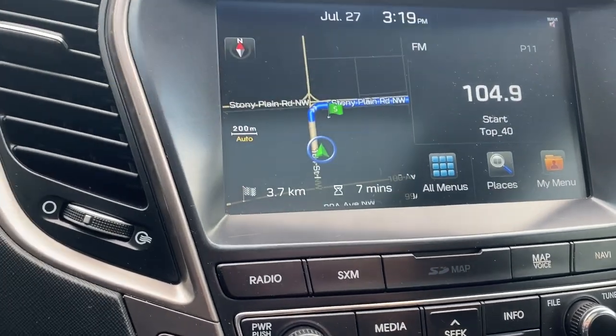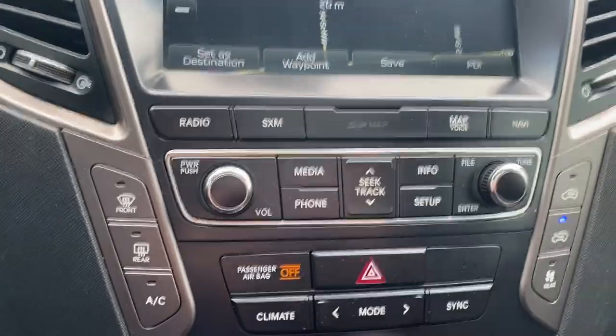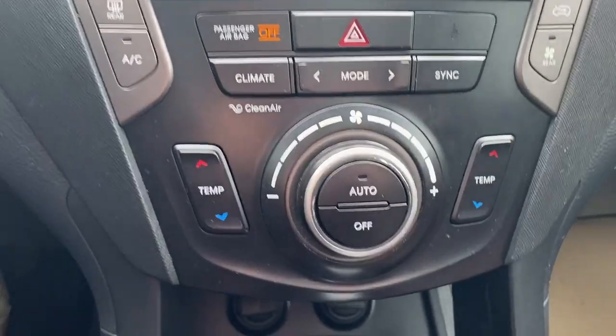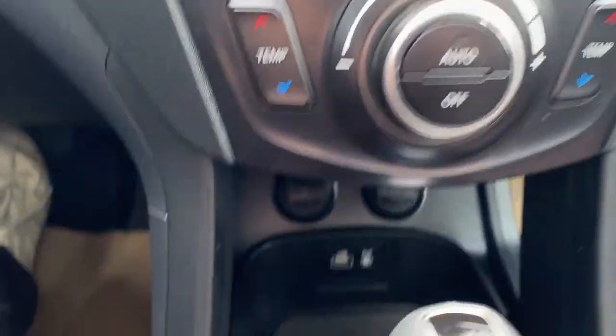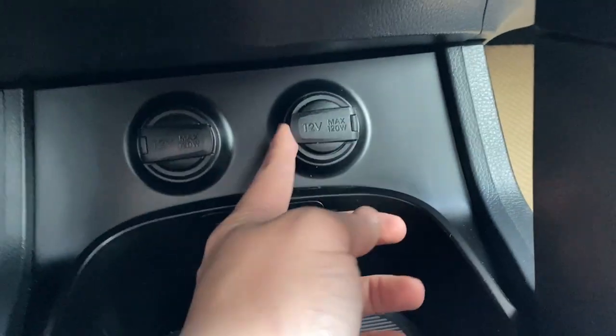We can go ahead and check out the navigation here — pretty straightforward. Just below that we have our infotainment screen controls, and below that we have our climate control. Down at the bottom here we have a USB plug-in, as well as an aux, and two 12-volt plug-ins with some storage beneath.